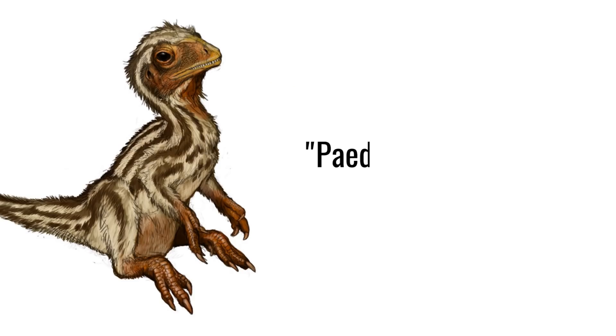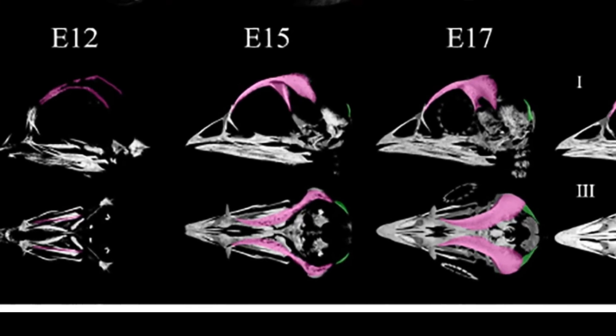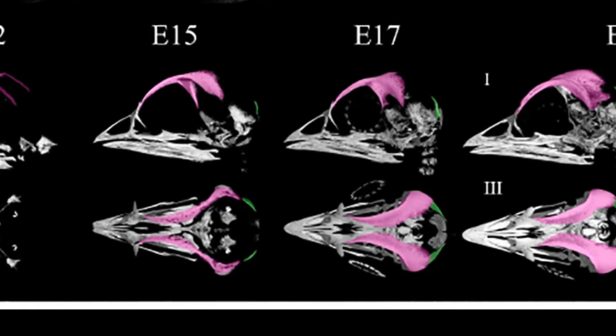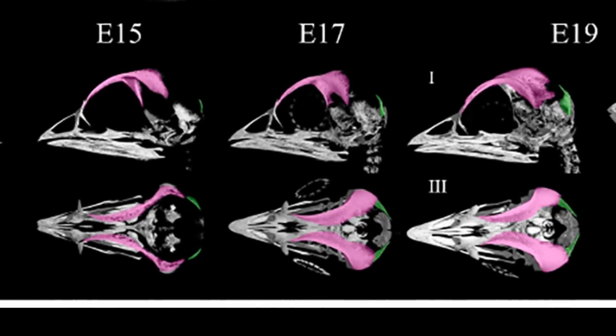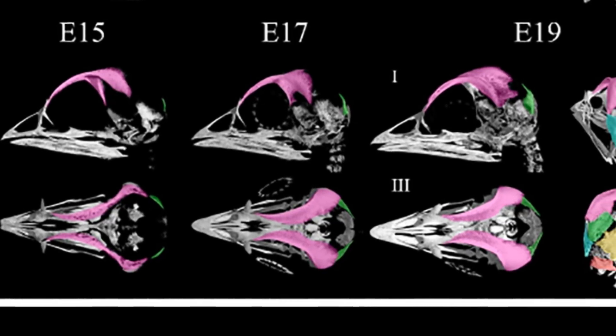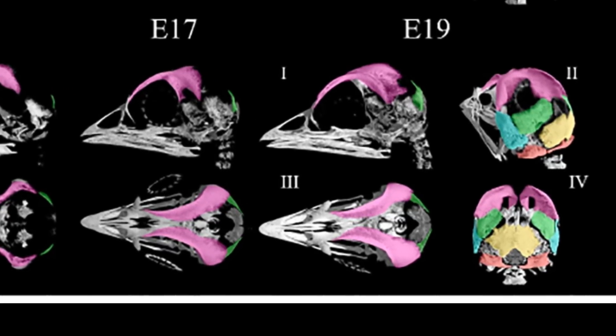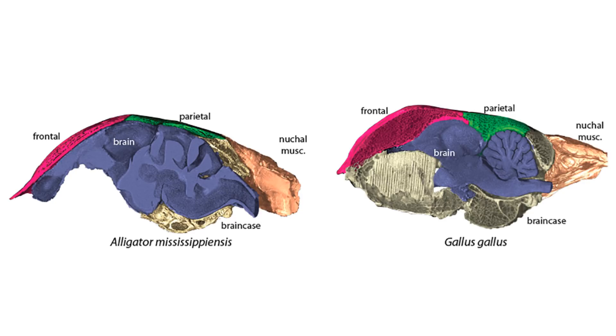This is a good example of something called paedomorphism, in which an adult of a species shares very similar characteristics to the juveniles and babies of its ancestors. The way this occurred in birds is due to the development of the brain in relation to the skull. In many groups of vertebrates, during the early developmental stages, the boundaries of the different skull bones exactly mirror the different regions of the brain. But later in life, the bone boundaries stop mirroring the brain regions and are affected by other factors. However, this study shows that this change does not happen in birds, so the skull boundaries are always matching the boundaries of the different brain regions — meaning that birds are keeping their baby skulls.